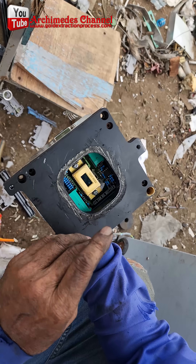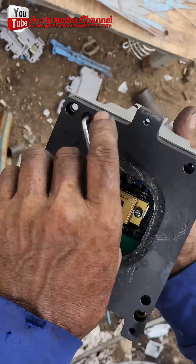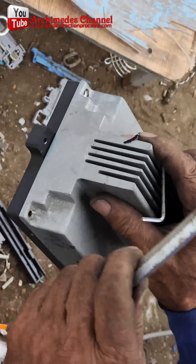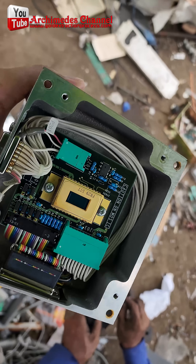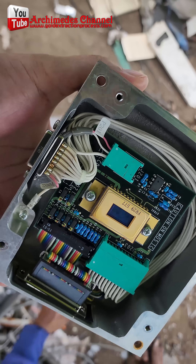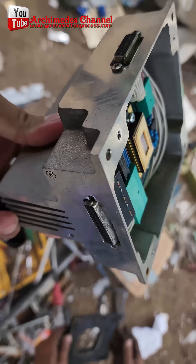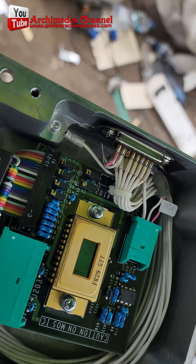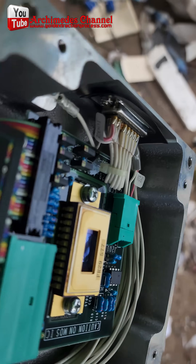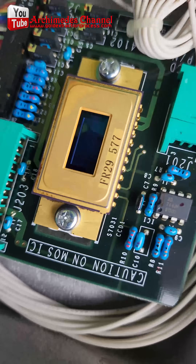Recovery of gold from waste electrical and electronic equipment. There are older electronic devices that can put a lot more money in your pocket. We are talking about larger-sized electronic items manufactured between about 20 and 30 years ago — the Golden Age of Electronics — because that was the time when comparatively large quantities of gold were used to make them.